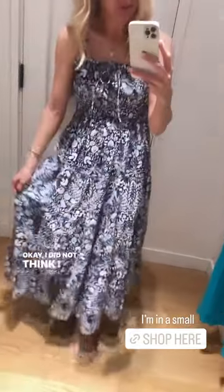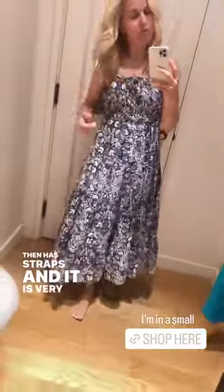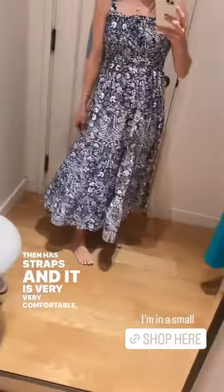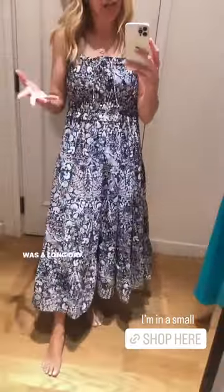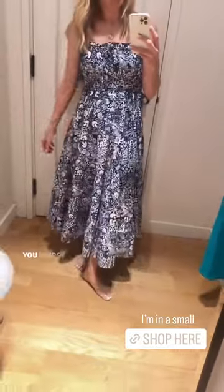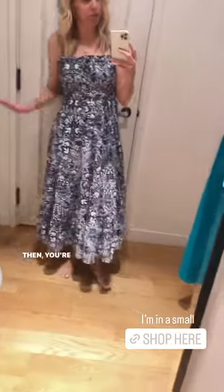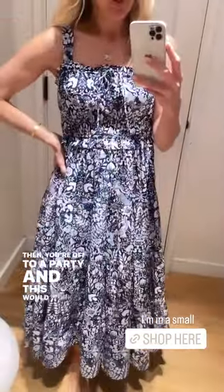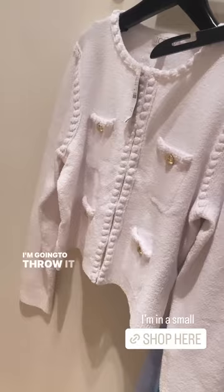I did not think I was going to love this as much as I do. It's a really pretty navy and white floral pattern. It gathers right here with a tie and has straps — it is very, very comfortable and flowy. One thing I remember about graduation last year is that it was a long day. You're sitting at graduation, taking pictures, then off to brunch, then off to a party, and this would work splendidly. I think this would be so cute with something thrown over your shoulders.